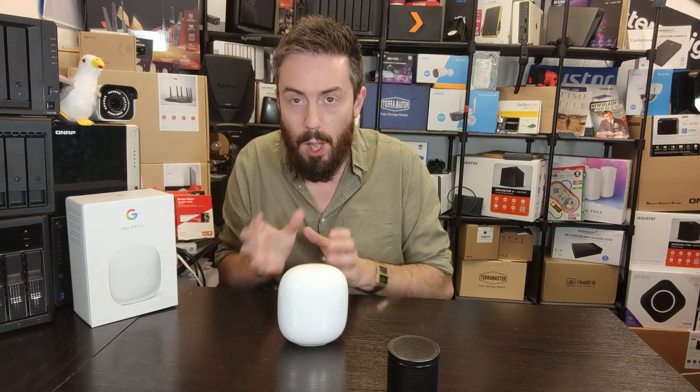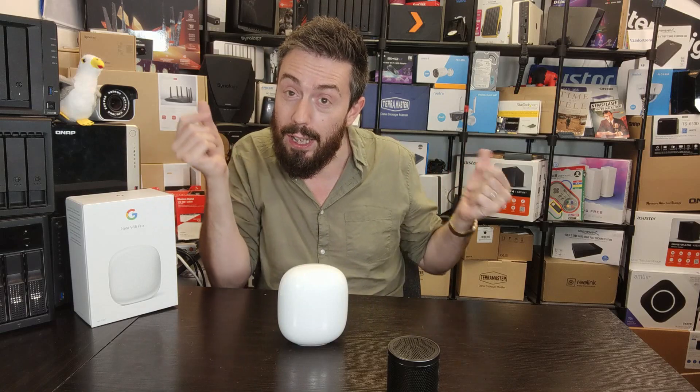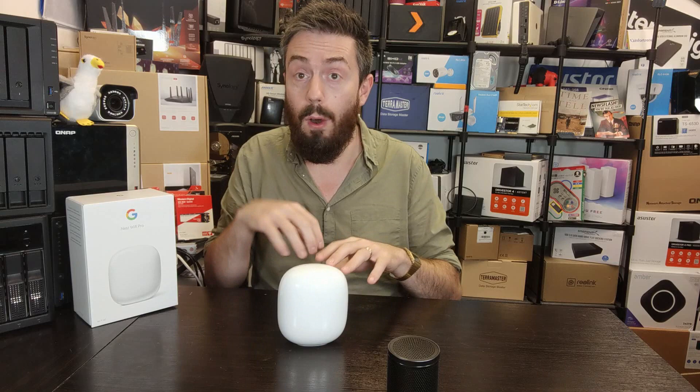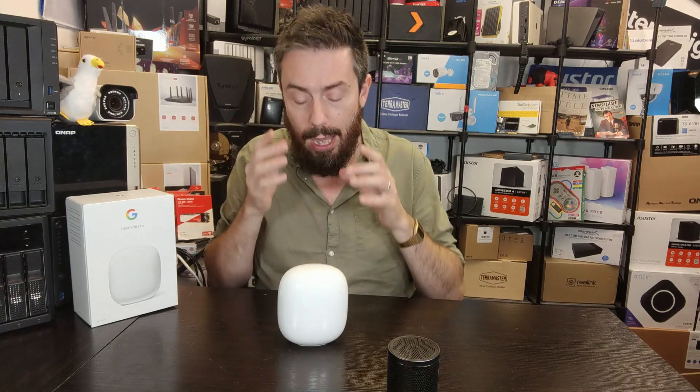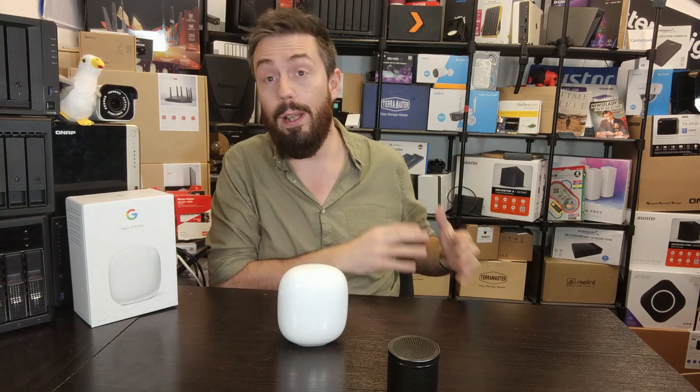That backwards compatibility allowed you to — instead of upgrading your entire router mesh network at once — just upgrade the main primary router when you had the funds, then replace individual nodes over time, thereby spreading the cost. But with this device, you have to wholesale replace all your routers or run a secondary network, which is not ideal. And I'm really surprised that, given this is a tri-band router with 2.4 GHz, 5 GHz, and 6 GHz, it couldn't allow one of those bands to act as backhaul to work with an existing Google router mesh network.